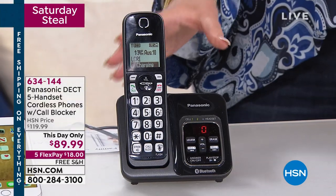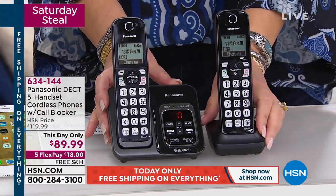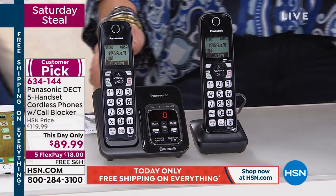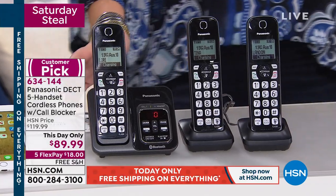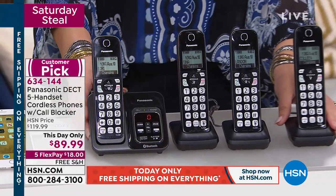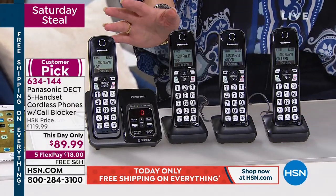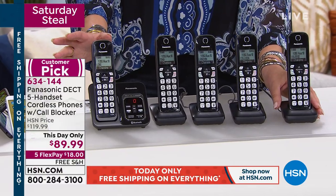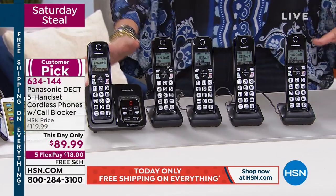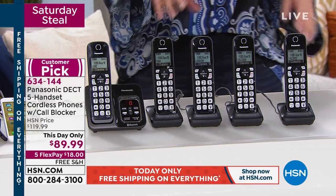Panasonic is the number one global leader in cordless phones. Are you ready? Get ready — here it comes: $89.99. World leader Panasonic blocks the calls you don't want. And here's the best part — you're not just getting one phone. How about two? Three? Four? Five phones! Five Panasonic call-blocking phones that have it all.